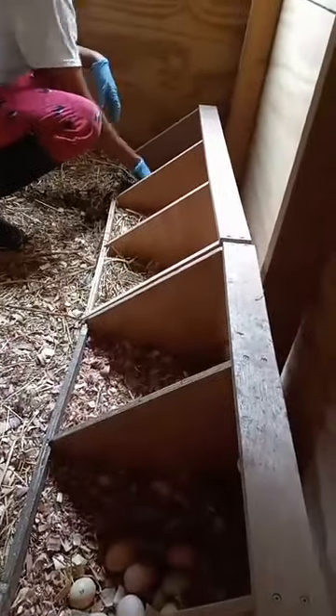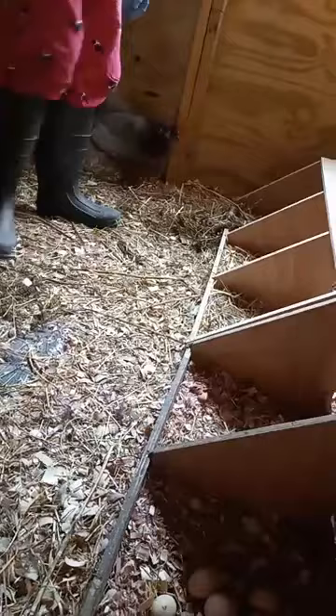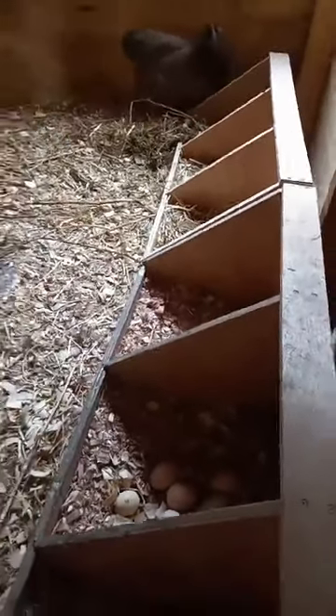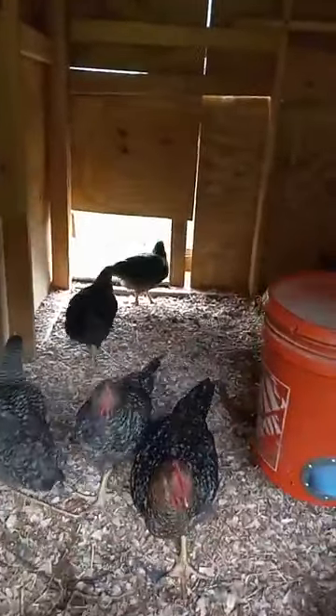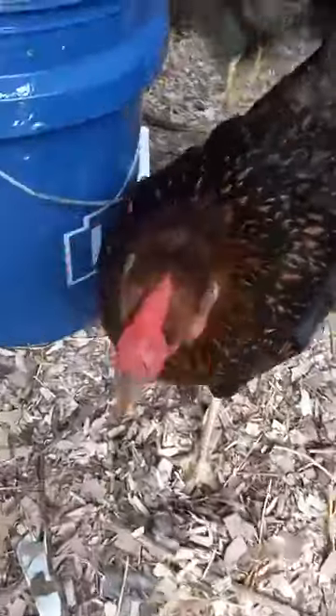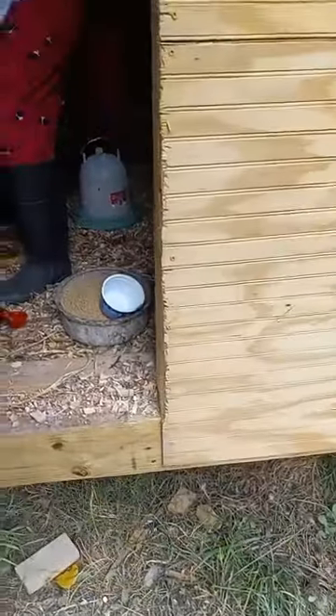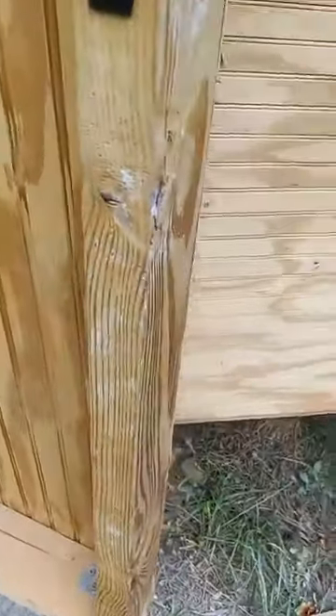They have eggs down there too. The one in the back — that's a black Falcon — she probably covered them up because she wants to hide them. They have a little entrance inside the run so they can actually go out into the yard and free range. I'm going to go inside the run and show the run. I'm just going to pull this up a little bit so that they don't fly out.